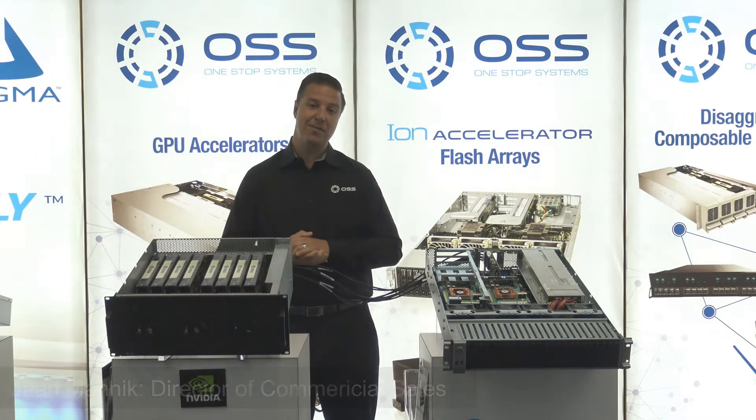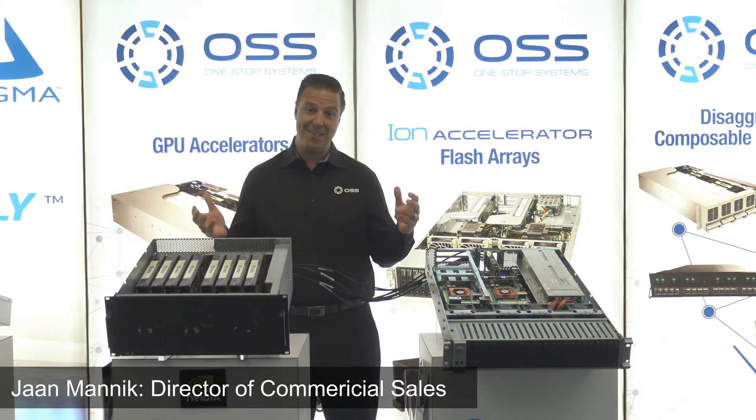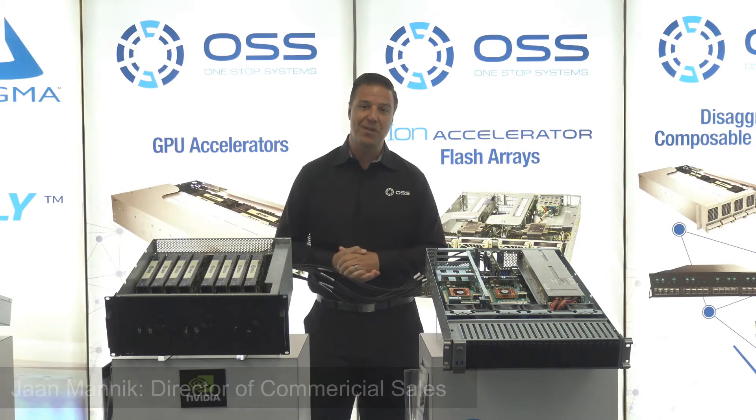Hey, how you doing? I'm Jan Manek, Director of Commercial Sales here at One Stop Systems, and coming back at you with another virtual trade show. This time we're going to pretend we're at ISC in Frankfurt for ISC 2020.